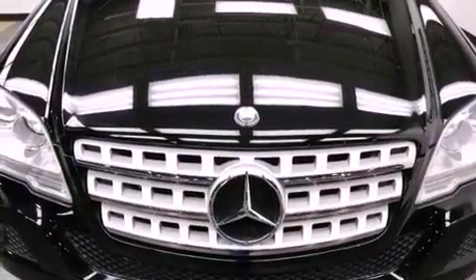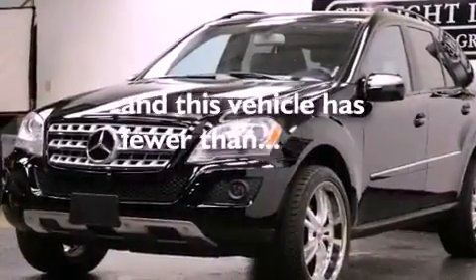Additional features include stability control, air conditioning with automatic climate control, and this vehicle has less than 35,000 miles.